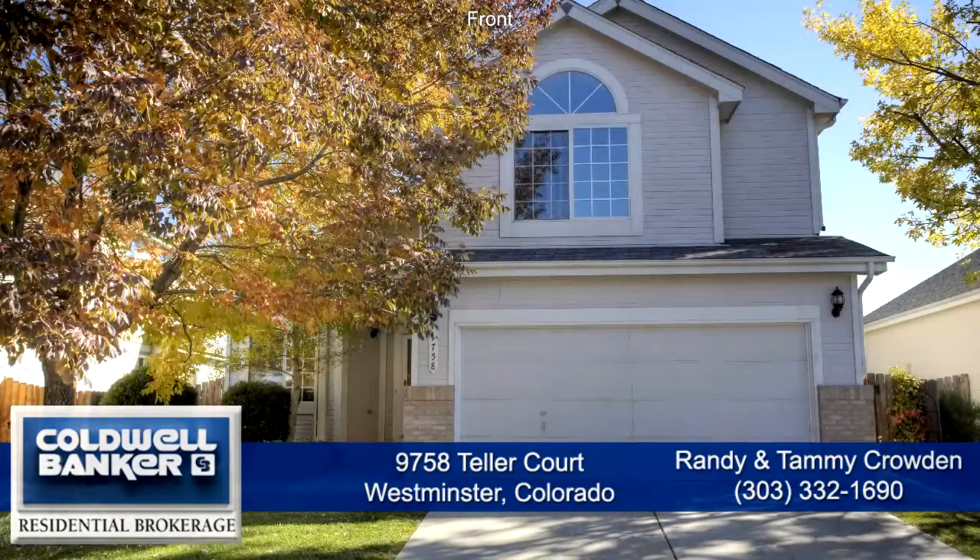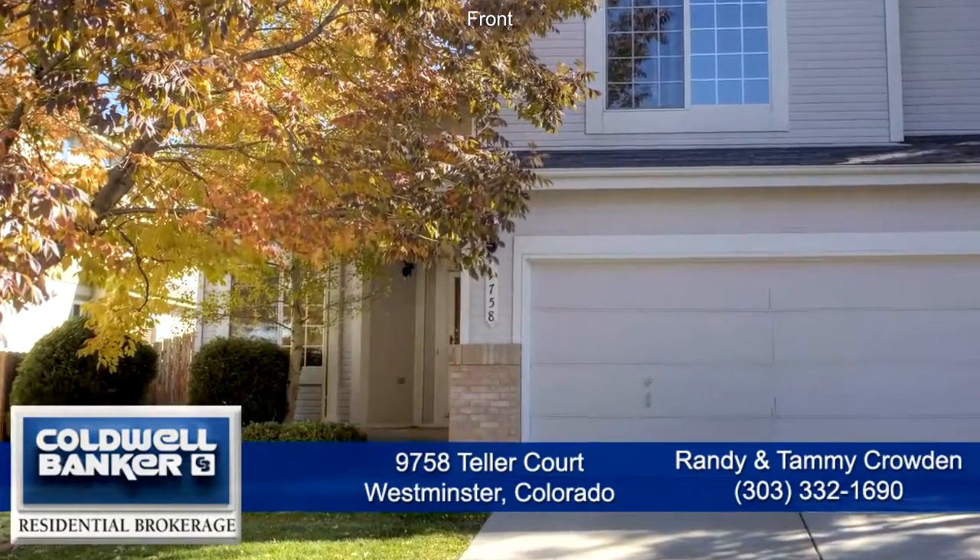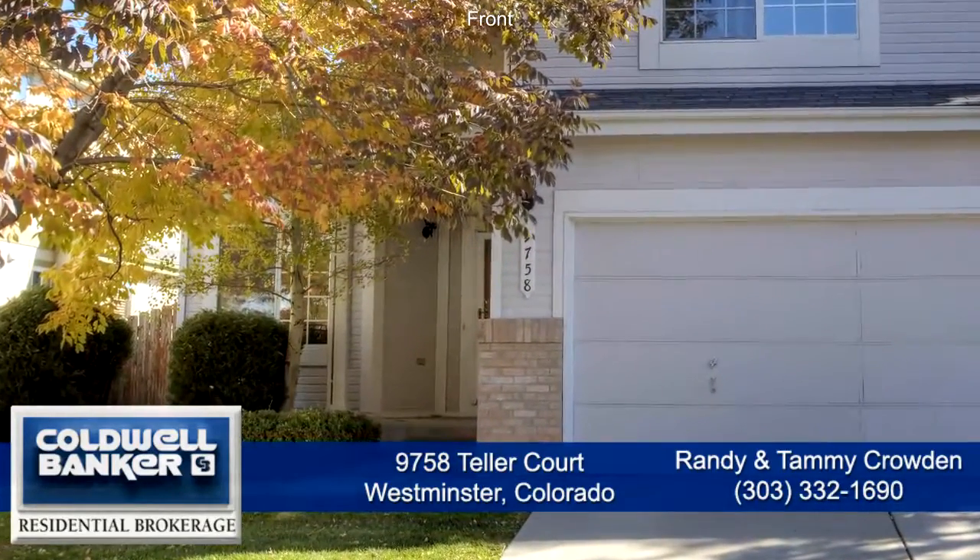Welcome to 9758 Teller Court in Westminster, Colorado, about 20 minutes from Boulder and 20 from Denver. This beautiful home has 4 bedrooms, 4 bathrooms, and over 2100 finished square feet with an attached two-car garage.